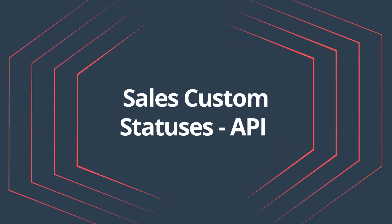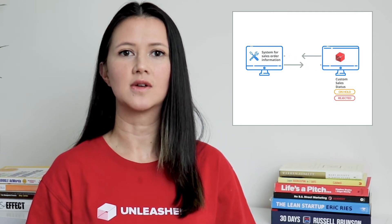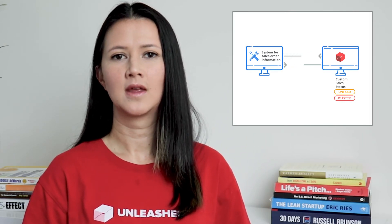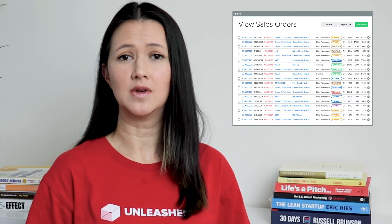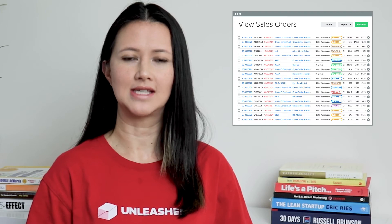Sales custom statuses API. If you have customized your sales statuses and other applications for sales orders like shipping, CRM, reporting, then this API update is for you. With this enhancement, your custom statuses are carried over into your sales applications, which eliminates some manual input and streamlines the sales process.